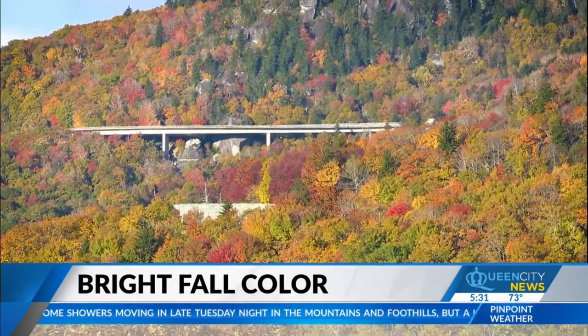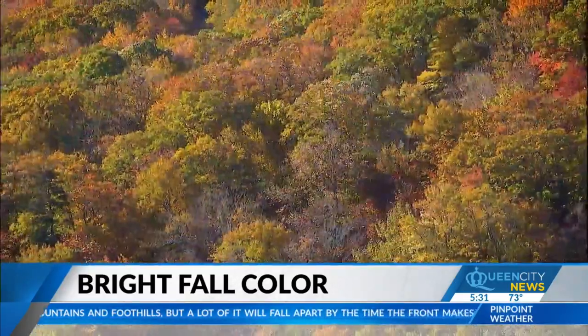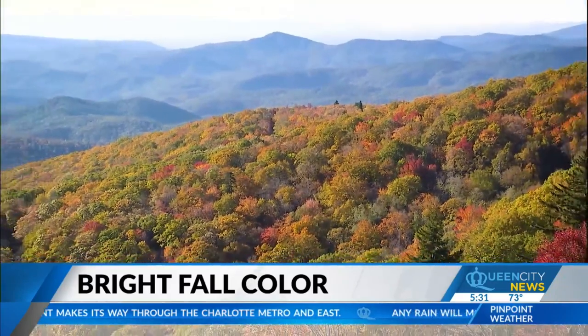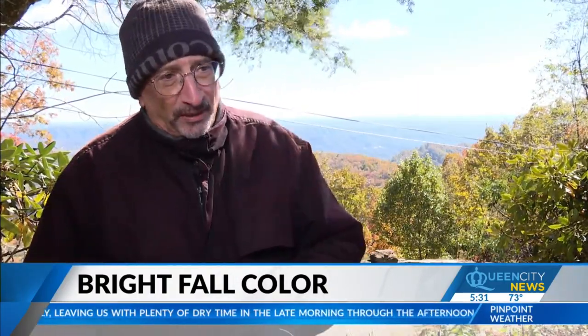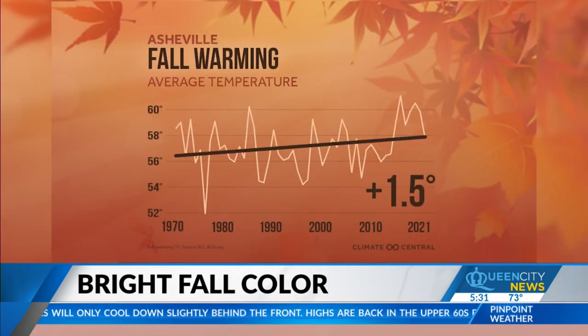It started getting cooler earlier — our last 90-degree day in Charlotte was September 22nd. People are always saying it was early this year, but it's actually on time. If you look at the historical record, it's just that all the other years were late. The last few years, upper 80s have lingered well into October. We've added five more warm fall days to the peaks of Asheville since 1970, putting a one-and-a-half degree fever on the fall color season.